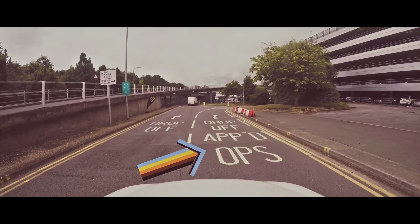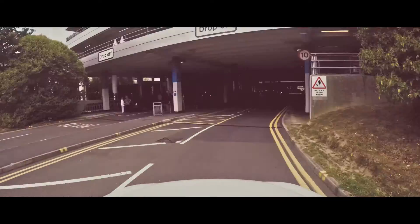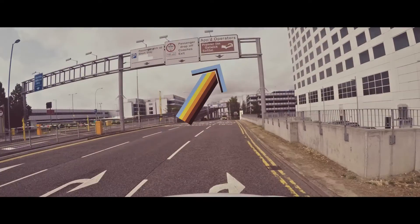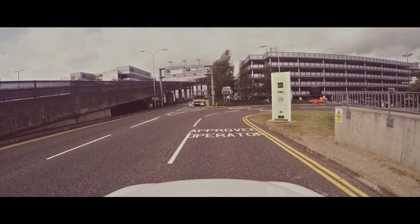B. Pull up at the passenger drop-off area outside your terminal. For the south terminal, the drop-off is under the multi-storey car park. For the north terminal, it's between the Sofitel and the short-stay multi-storey.